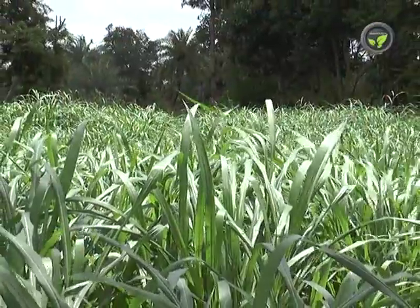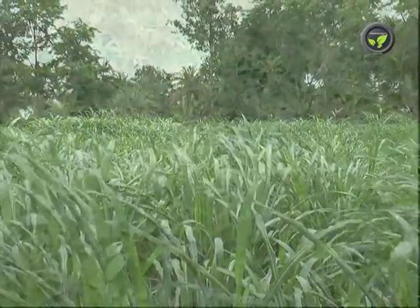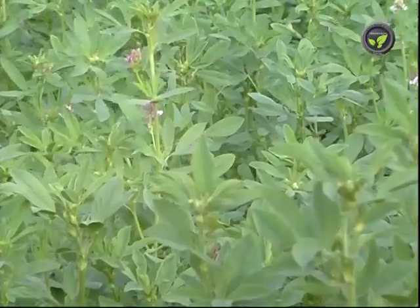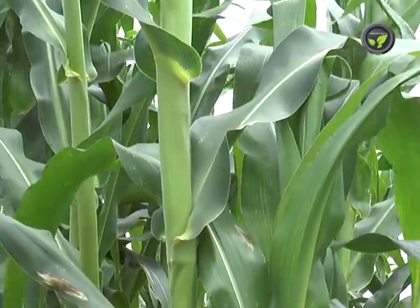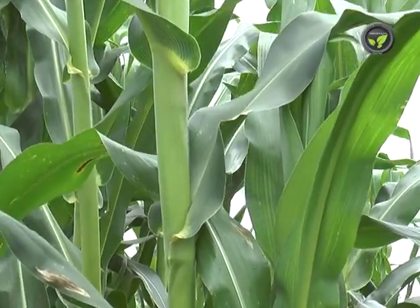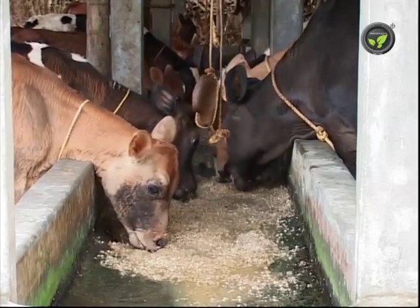We can conclude that without using green, nutritious, monocot, and dicot fodders, dairying cannot be a viable profession. Fodder crops play a vital role in the successful continuation of dairy units, despite the sharp price hike of cattle feeds.